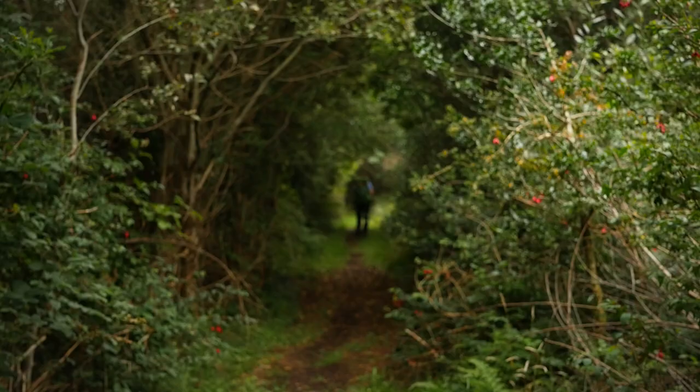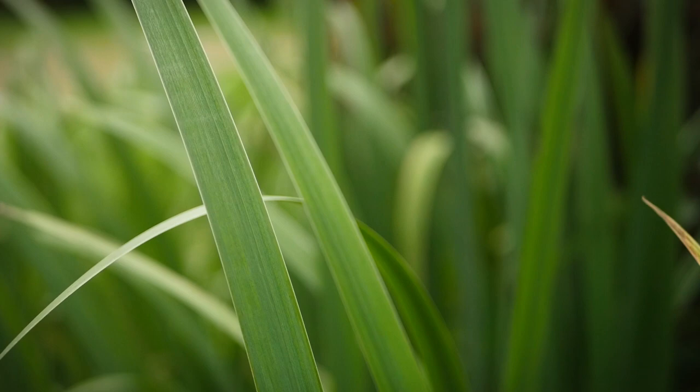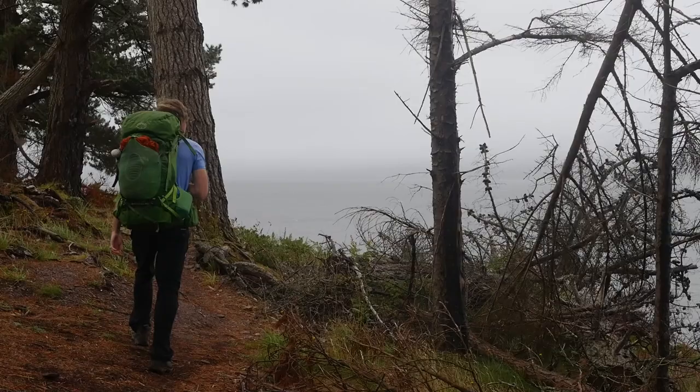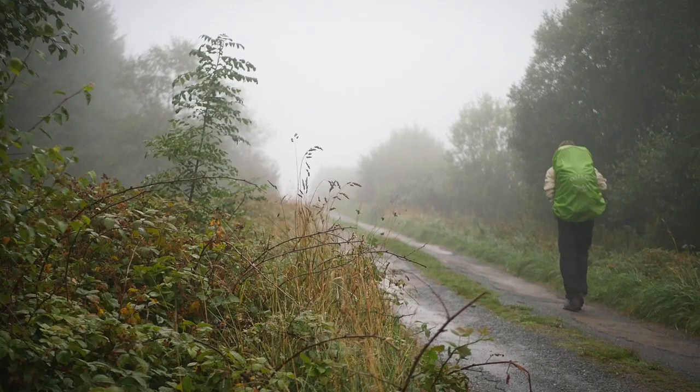On day seven the trail drove us crazy as it twisted back and forth, crisscrossing the main road between Sneem and Kenmare. The fast-moving traffic on the major road meant that no one wanted to spend time on it, but the routing of the trail was many times longer as it bunny-hopped along the road.